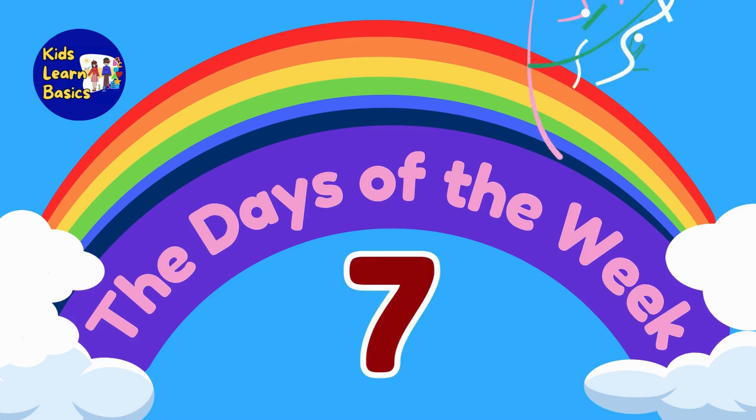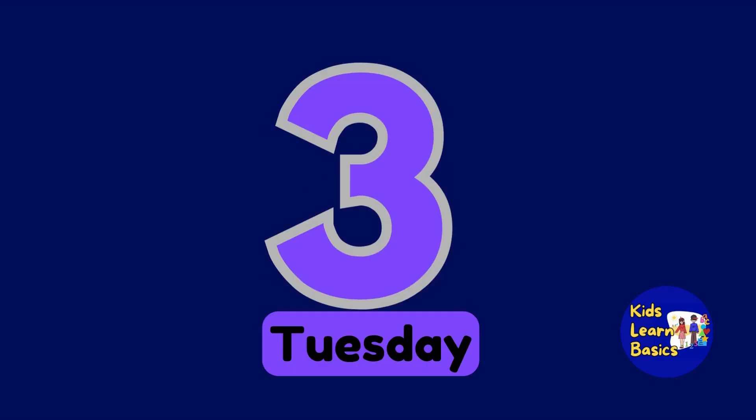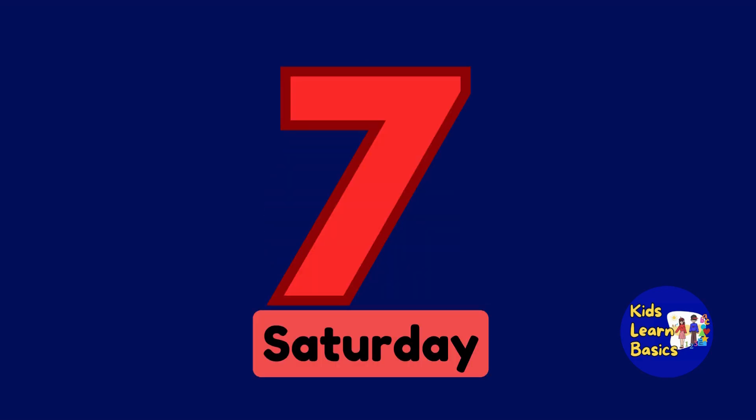There are seven days in a week. Sunday, Monday, Tuesday, Wednesday, Thursday, Friday, Saturday.